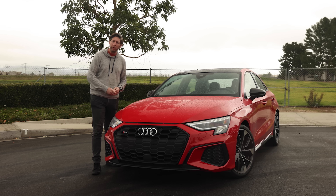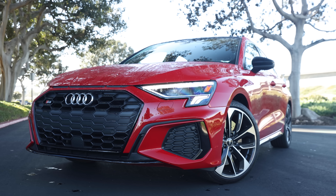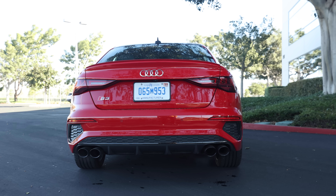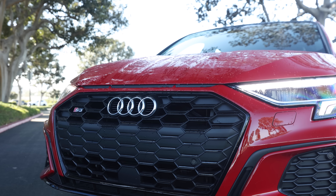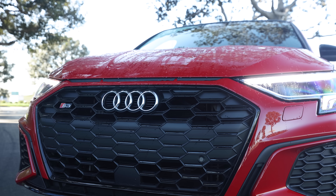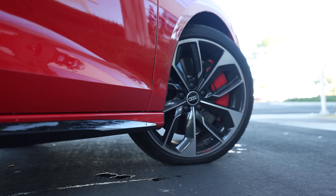Looks-wise, the new S3 boasts some pretty good style. Audi has been smart to pump up the fenders on most of its models, to trick your brain into thinking these are serious box flares going on — a nod to past sporty models, and it works well on the S3. The grille is wider, while the car itself is an inch longer and a bit under an inch taller and wider. 18-inch wheels come standard, while 19s are optional.